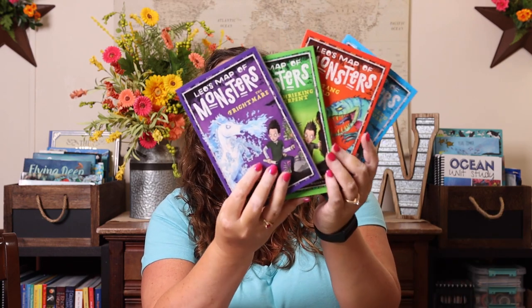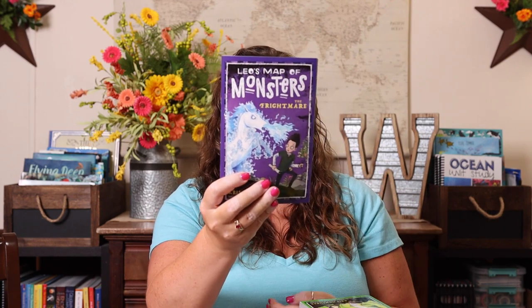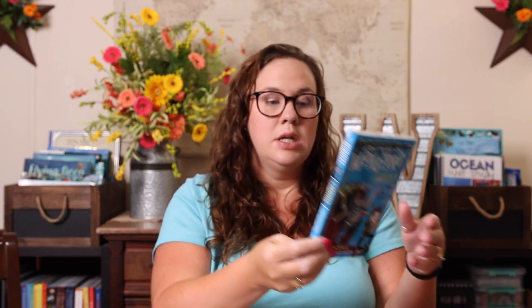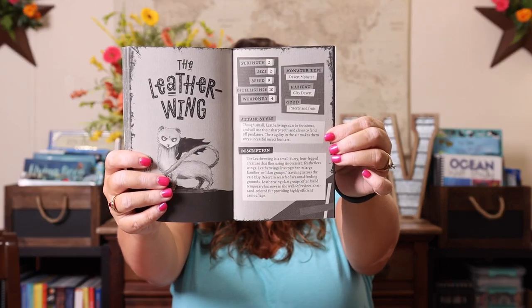One of the first series I picked up for her to read was Leo's Map of Monsters — a new book series that just released with four books in it: Leo's Map of Monsters and the Frightmare, the Shrieking Serpent, the Spitfang Lizard, and the Armored Gorturk. Each book is approximately 140 pages with a very large font, and in the back of each one there's multiple pages of information about the monsters.